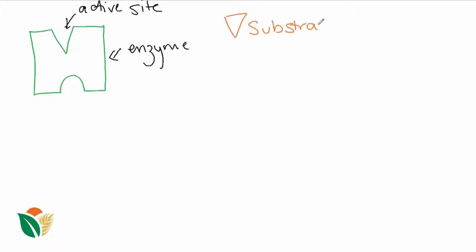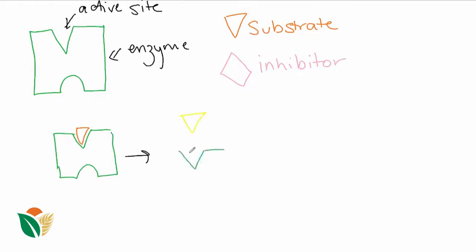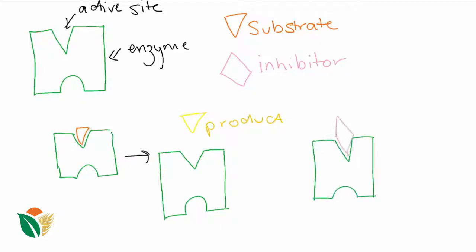Enzyme activity can also be altered by the presence of other compounds in the solution it's working in. Competitive inhibition occurs when a substrate similar to a substrate of the enzyme is added. This inhibitor also fits nicely into the active site of the protein. When the non-substrate substance is bound, it prevents the substrate from binding and this reduces the rate of reaction.